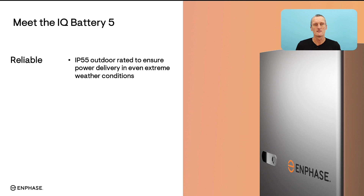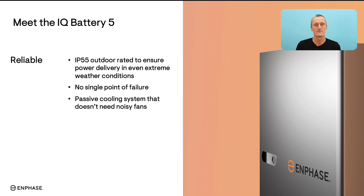The IQ Battery is reliable — it is IP55 rated and tested to ensure that power delivery remains even in the most extreme weather conditions. There is no single point of failure: the IQ Battery has microinverters inbuilt to convert the energy within the unit to safe AC electricity, and much like the inverters on the roof, each microinverter acts independently. In the instance of an unlikely fault, the battery will continue to work until a repair can be made. The Lithium Iron Phosphate chemistry means we don't need to install noisy fans into the battery unit for cooling — the LFP chemistry passively cools itself without requiring fans.